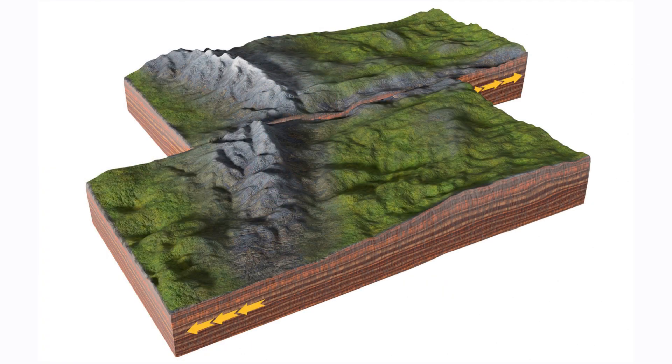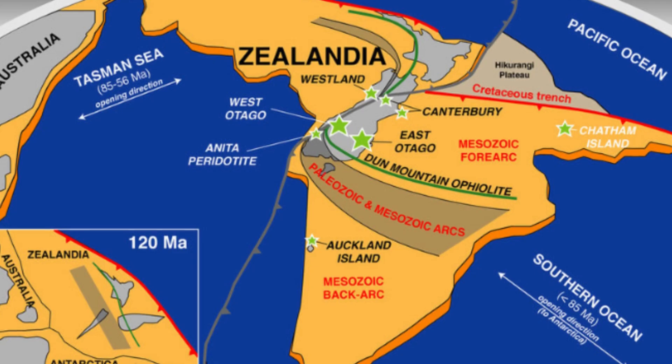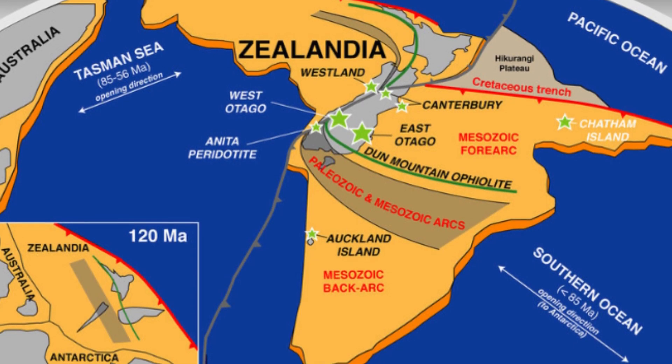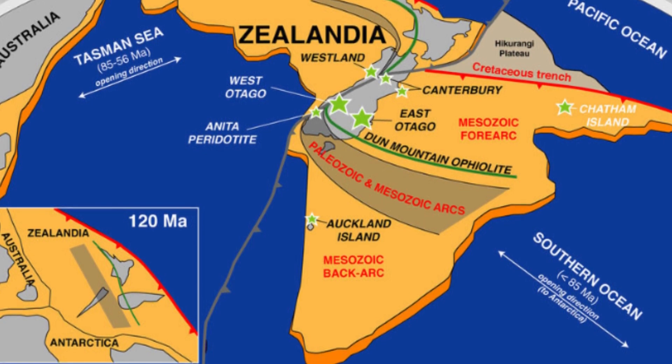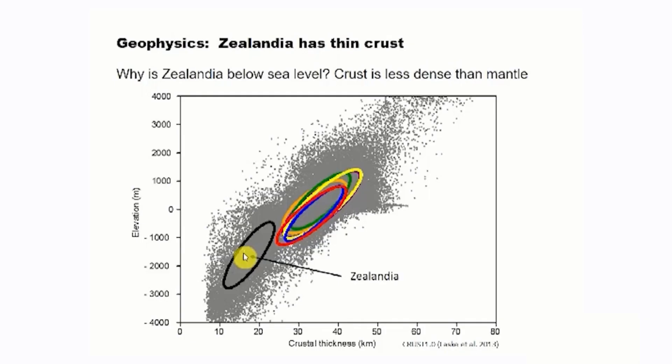How did Zealandia re-emerge? A strike-slip fault brought this weakened continental crust and the denser oceanic crust from the Australian plate side by side. According to new results, Zealandia's upheaval may have resulted from the re-energized rising of an earlier site of widespread crustal rupture, with the Pacific plate subsequently subducting westward beneath Zealandia.